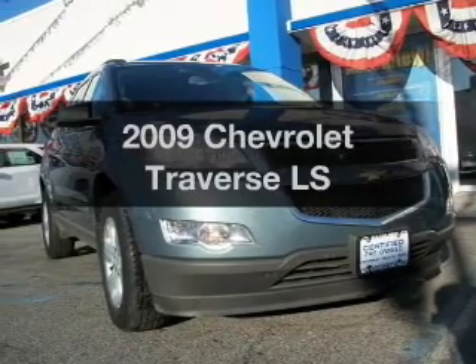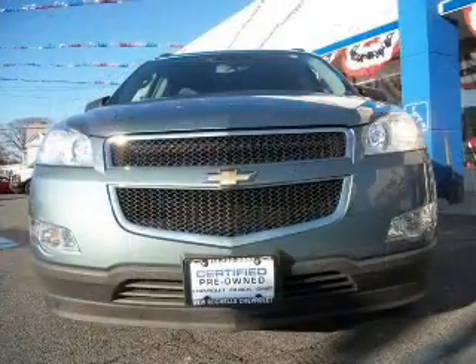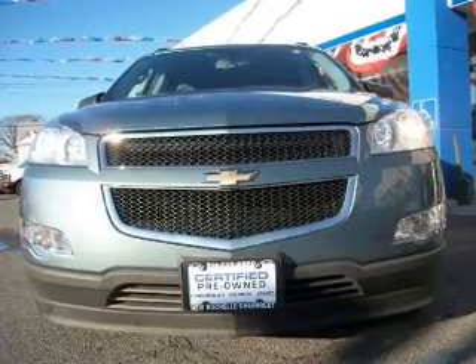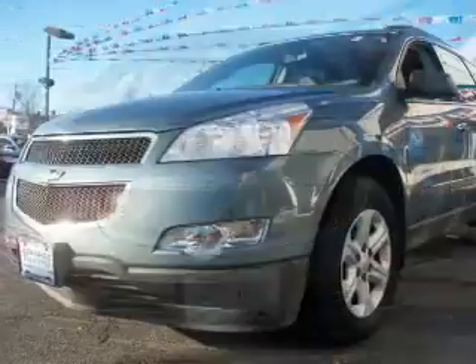Get noticed in this 2009 Chevrolet Traverse. If you're looking for a first-rate auto, this one could be yours today. With a solid six-cylinder engine connected to a smooth-shifting six-speed automatic transmission,